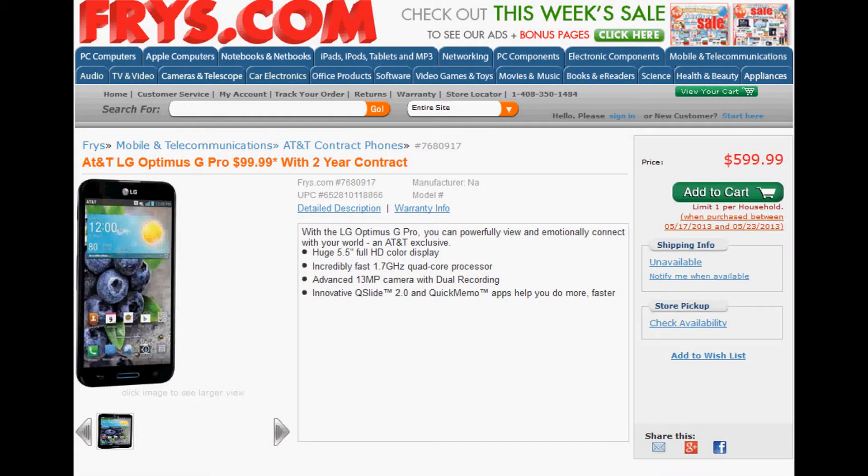Hey guys, this is Chris with the US Tech Channel. Today we're tipped off about a $99.99 deal for the AT&T LG Optimus G Pro. It's available at Fry's. You'd actually have to go into a local brick and mortar location and either renew your two-year contract or sign a brand new two-year contract.